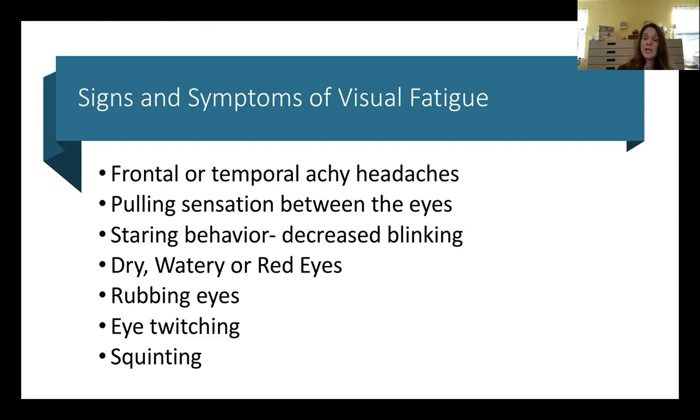Eye rubbing could also be a symptom of allergies. We're seeing an increase of that because of local fires and smoke in the air. Combined with having our eyes staring at a computer for a long time, we're getting more problems with children having dry, irritated, and allergy-affected eyes.